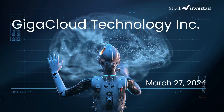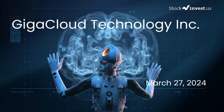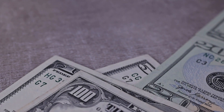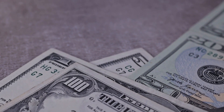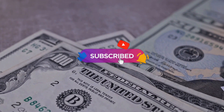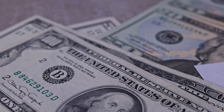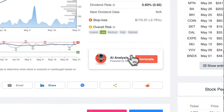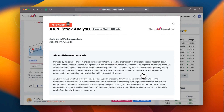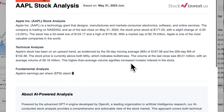Is it time to buy or sell GigaCloud Technology stock? Today we're delving into GigaCloud Technology, offering a detailed analysis following our initial report released on Tuesday, March 26, 2024. Don't forget to subscribe, like, and enable notifications for our latest insights. Elevate your trading strategies with our AI stock analysis tool powered by GPT-4 at stockinvest.us. This video is for informational purposes only and does not constitute financial advice.